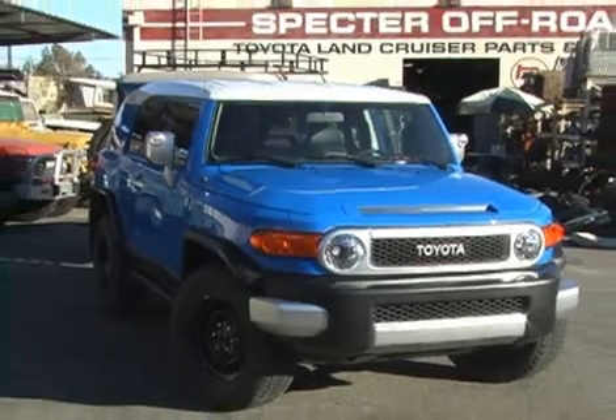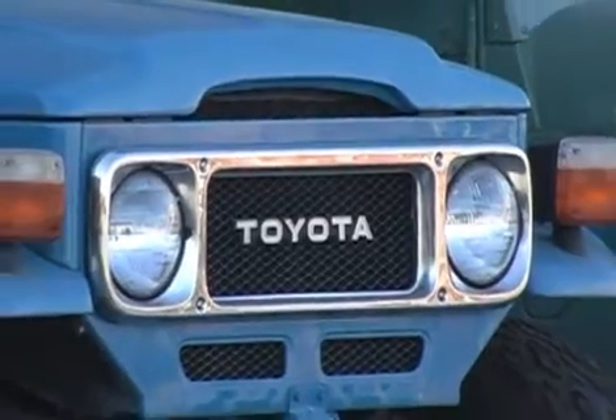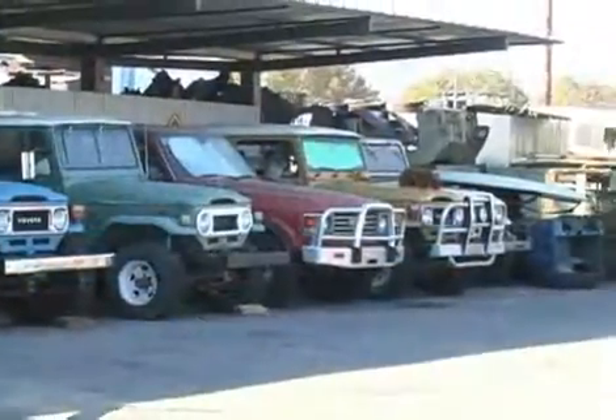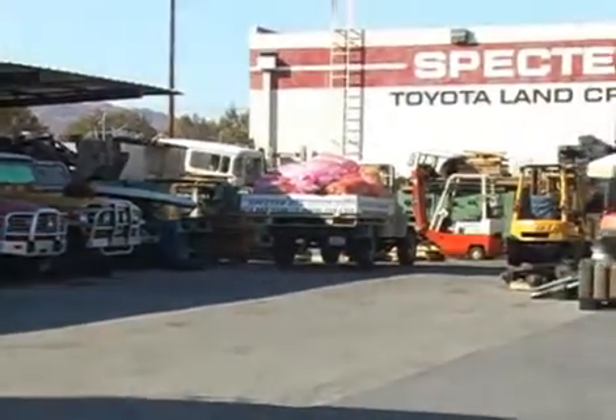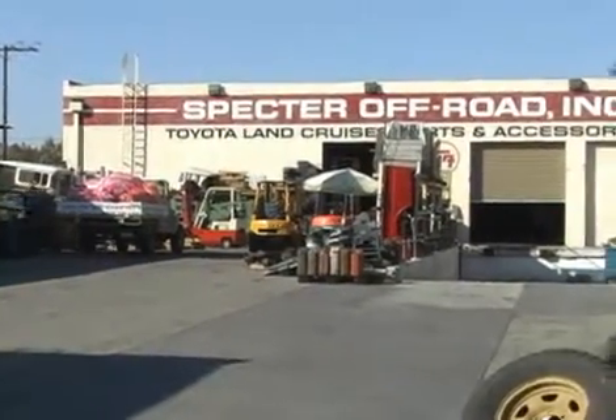So if you are looking for the future, or just like to dabble in the past, there is only one name you have to remember for quality parts and accessories for your Toyota Land Cruiser. And that name is — well, you guessed it — Spectre Off-Road!